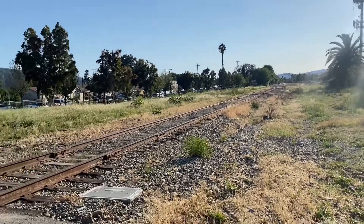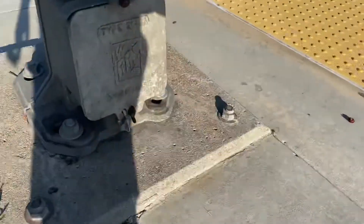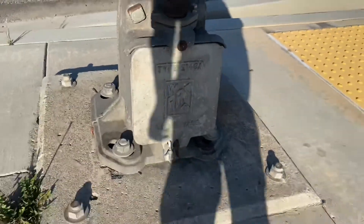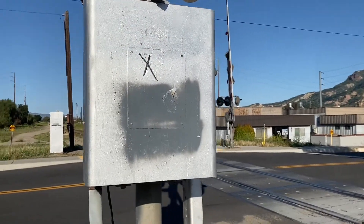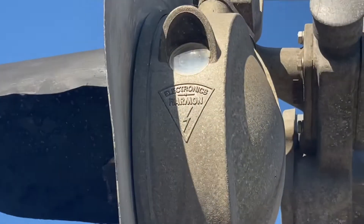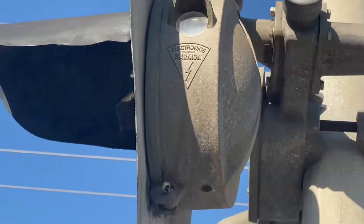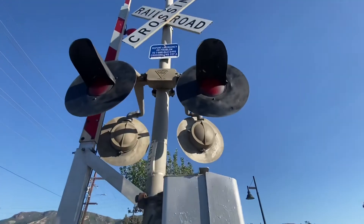Here we are at 12th Street in Santa Paula, California. This crossing has a Western Railroad Supply signal base, a WAPCO gate mechanism, and once again two pairs of Harman 8-inch lights. They look like Western Railroad Supply 8-inch lights, but they are Harman 8-inch lights.